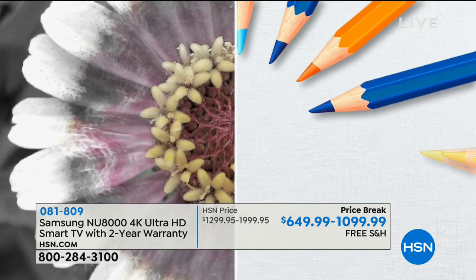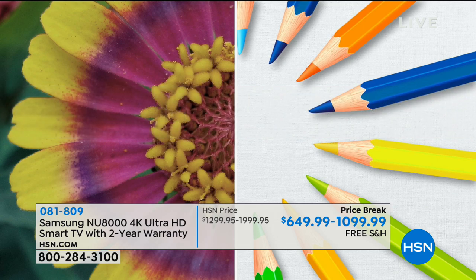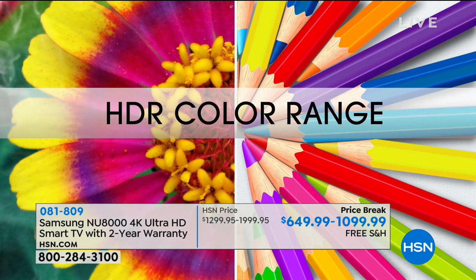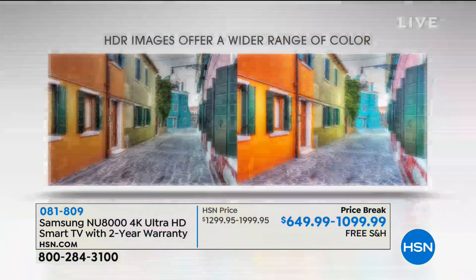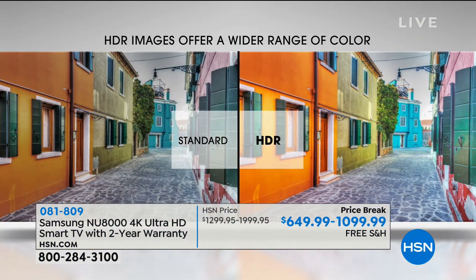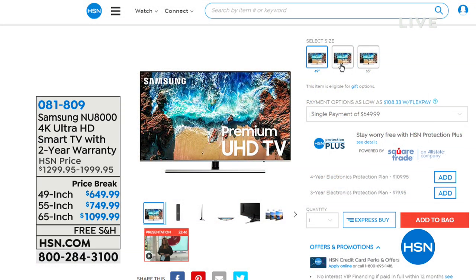These have all the special features — HDR is included, something called Pure Color is included, and four HDMI inputs. You get a two-year warranty on no matter which TV you buy. These are all stunning customer picks, all coming with everything you need including built-in Wi-Fi. The refresh rate is 240 — that's about as big as it gets.